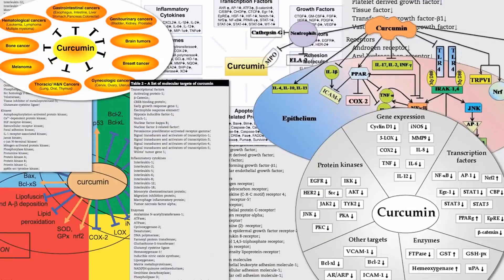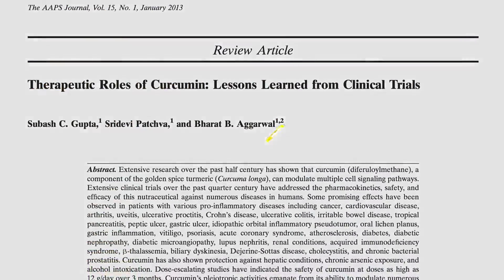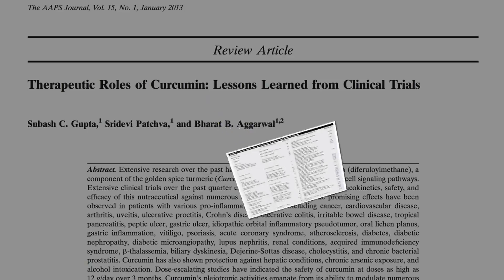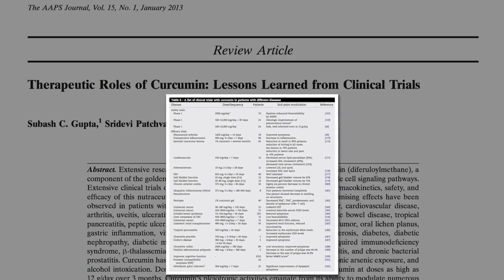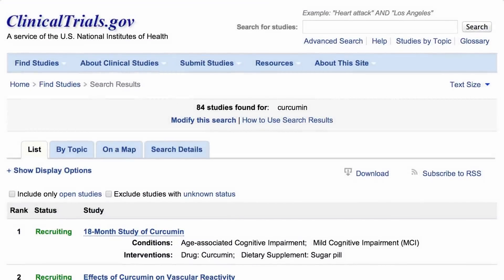Curcumin was first isolated more than a century ago, but out of the thousands of experiments, just a handful in the 20th century were clinical studies involving actual human participants. But since the turn of the century, more than 50 clinical trials have been done, testing curcumin against a variety of human diseases, with 84 more clinical trials on the way.